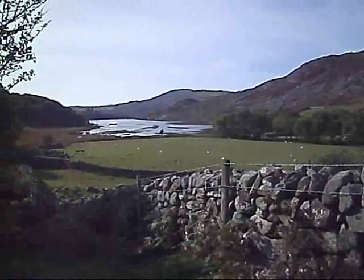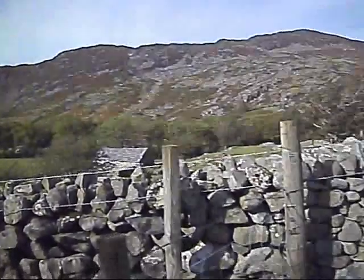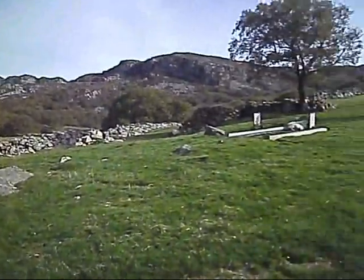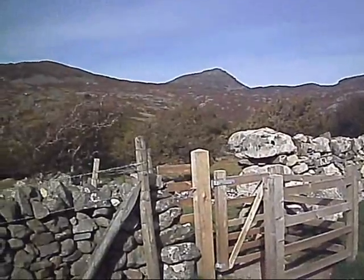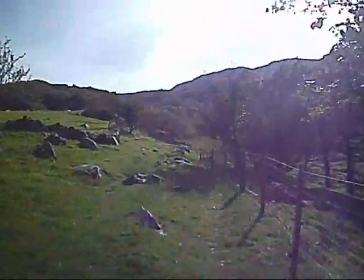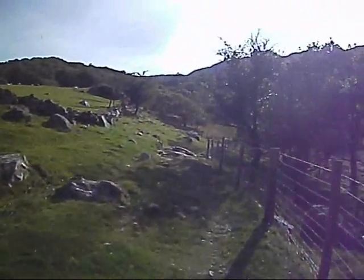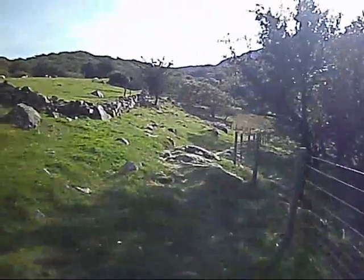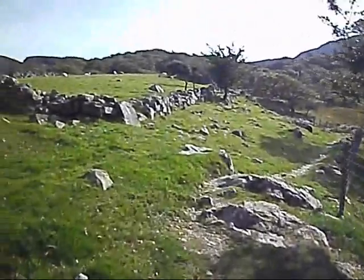There's Llyn Cwmhosan and there's the North Rhinogs and the Clip. And this is the path that leads towards the Roman Steps. The first part climbs about 1,000 feet, and the first part of the walk is through a woodland.